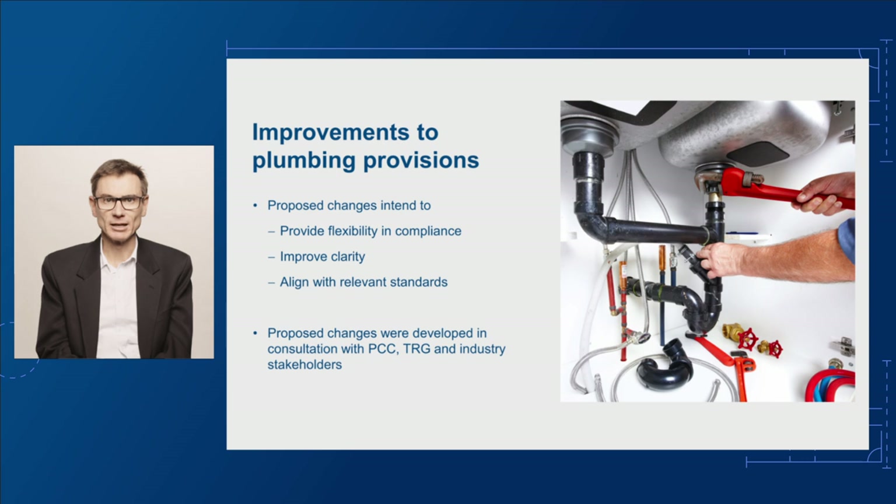These proposals stem from the ABCB's plumbing research projects. They have been developed with our Peak Plumbing Advisory Committee, the Plumbing Code Committee or PCC. We also consulted with Technical Reference Groups or TRGs, academic institutions, industry stakeholders and consultants to develop these proposed changes.